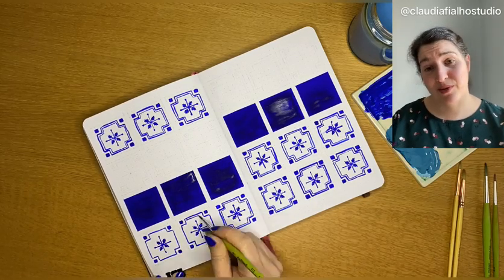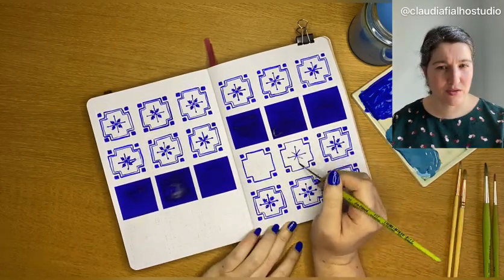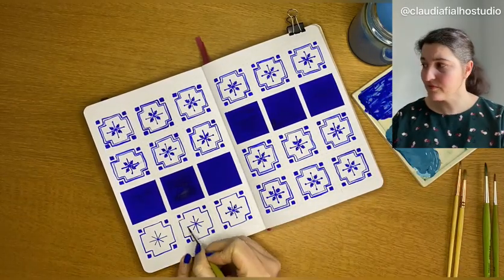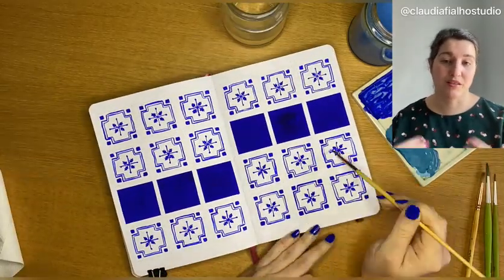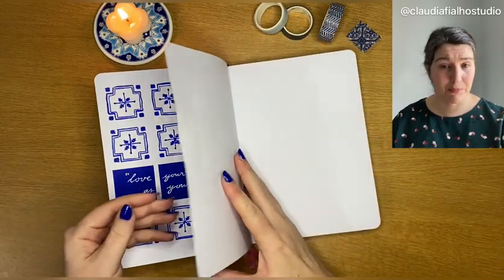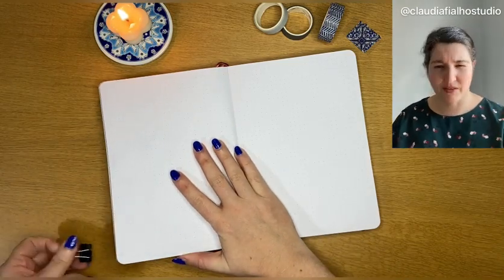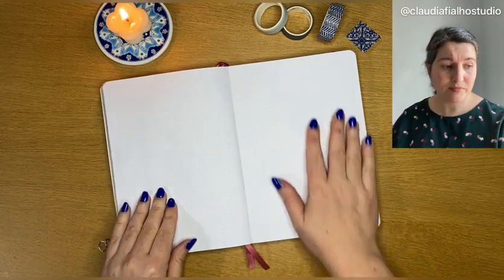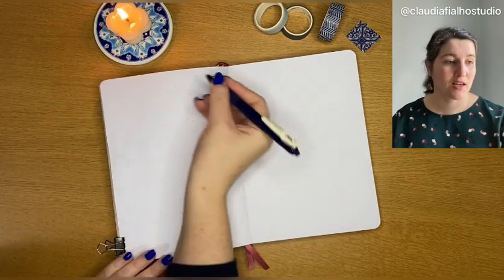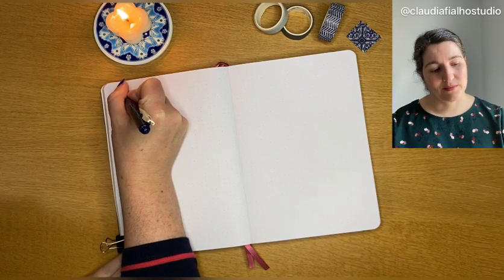I wanted to thank you guys for the support you're giving to my channel and give a bit of an introduction about myself. I work as a full-time designer for a software company, and during my free time I do bullet journaling, pen piling, some watercolor work — though I haven't done that in a while — and sometimes making cards for friends or commission work.